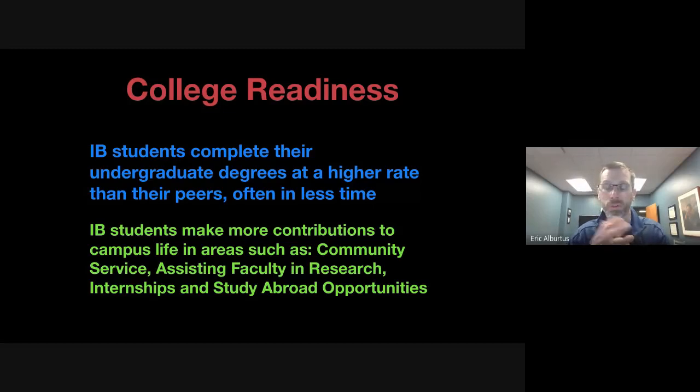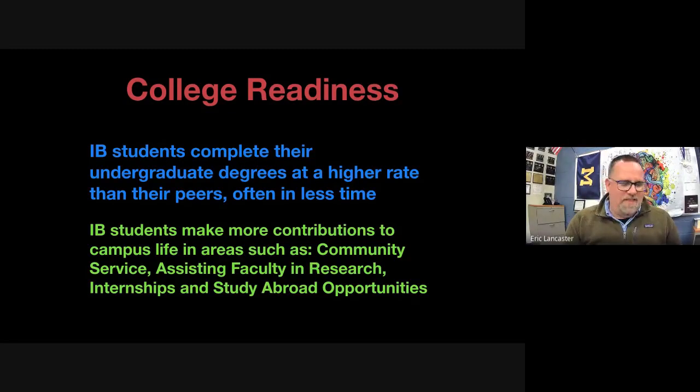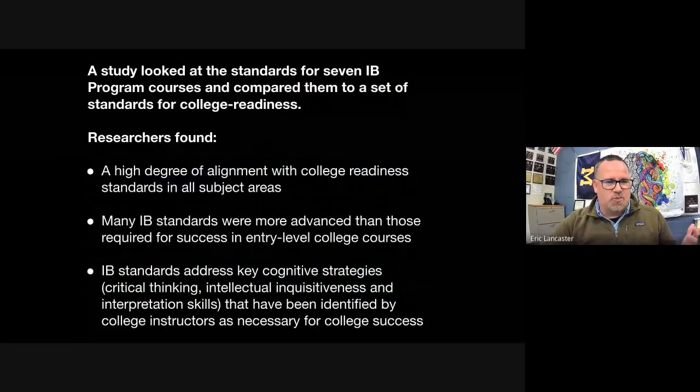IB alumni come back saying they're involved in clubs at college, doing community service, starting organizations, assisting faculty in research because they've done intensive research before. They're getting internships and study abroad opportunities — sometimes they can take a semester abroad because they've already earned college credits. The college readiness aspect — hearing students say 'I felt so prepared for the next level' — is the most rewarding part of this program.